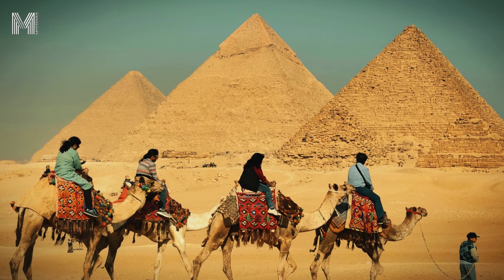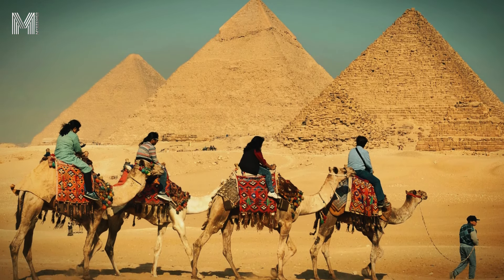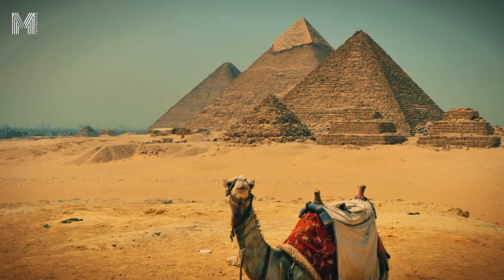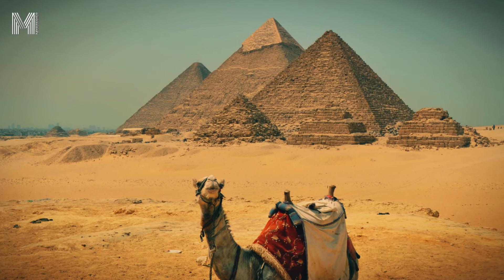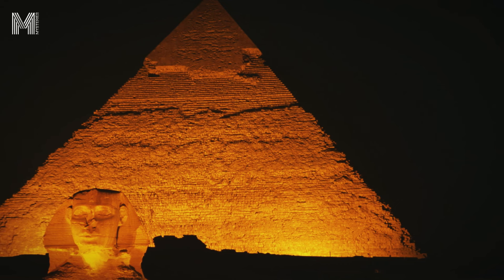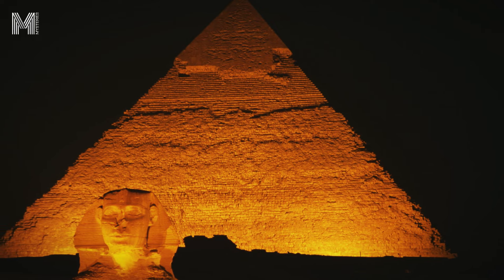One of the most fascinating aspects of the pyramids is their resilience over the centuries. Located in the desert, they have faced strong winds, sandstorms, and extreme temperatures, yet they remain standing. The pyramidal shape itself is one of the reasons for their durability, as it distributes weight evenly, preventing collapse. Additionally, the materials used, such as granite and limestone, have been fundamental in preserving these structures over time.